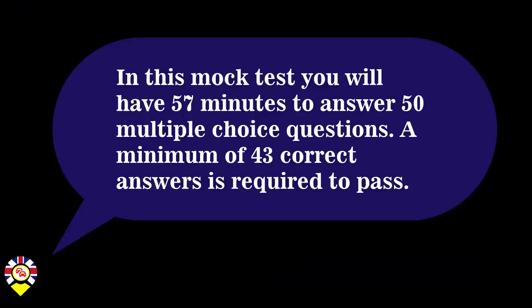In this mock test, you will have 57 minutes to answer 50 multiple-choice questions. A minimum of 43 correct answers is required to pass.